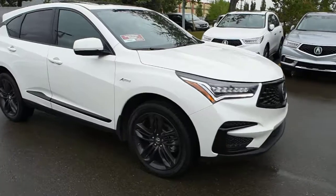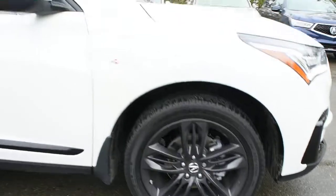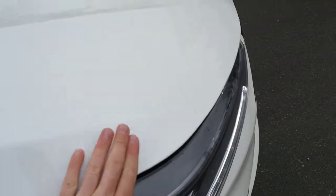Down below you do have your upgraded 20-inch A-Spec alloy wheels through Goodyear all-season tires. Now on the fenders you do have your A-Spec badging. Now on the hood, as well as your fenders, you do have a 3M protective rock chip package.